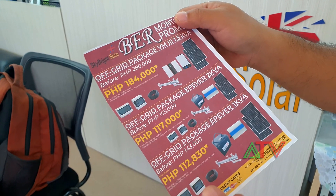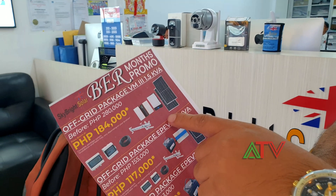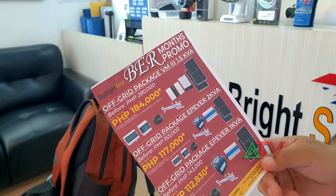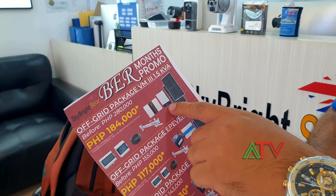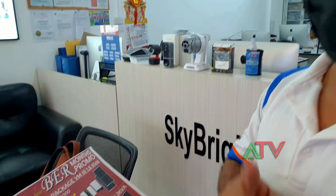It's an off-grid system complete package. An off-grid system is independent — you set up the system and it's not connected to the main power line. However, it's also an option to still connect because this system is hybrid. In case solar production is not enough to power your demands, it will switch to AC and the lacking power will come from the utility — like More Power here in Iloilo City.